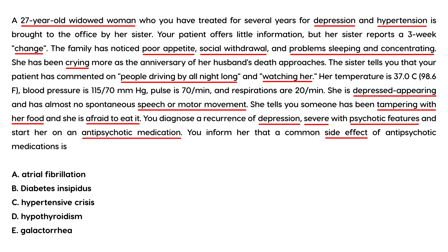You inform her that a common side effect of antipsychotic medications is antipsychotic-induced hyperprolactinemia. Since hyperprolactinemia is not one of the answer choices, we think about what it causes: amenorrhea, infertility, sexual dysfunction, weight gain, and galactorrhea. The answer would be E.